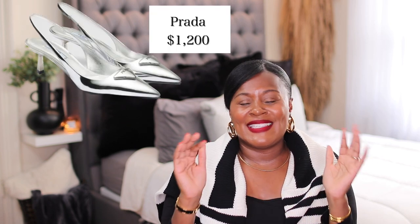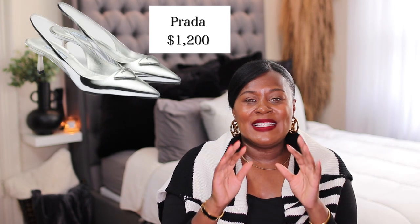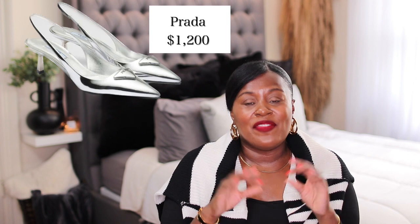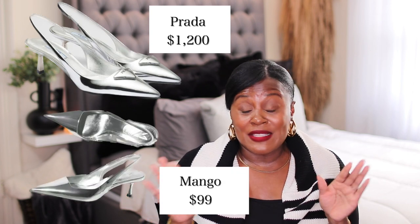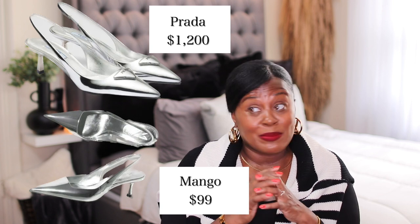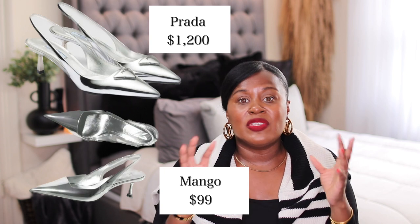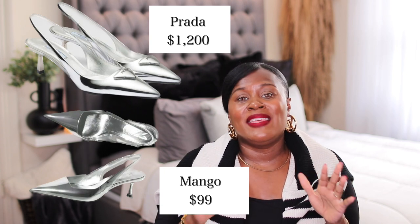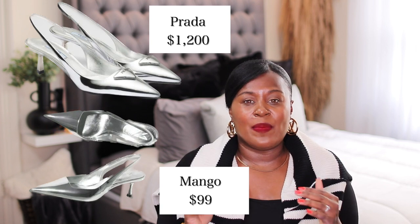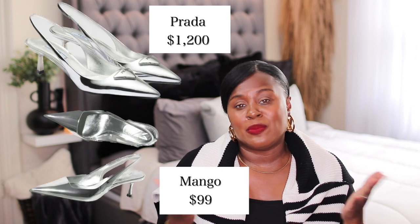We've all seen these Prada kitten heel slingback silver shoes — these silver ones are so cute and very on trend. Look at these from Mango. I told you guys Mango has some good dupes. Everyone goes to Zara — people love the Zara haul — but do not sleep on Mango. While these are not exact copies, they still give you that same vibe for much, much cheaper.